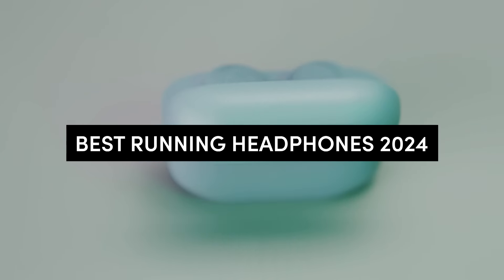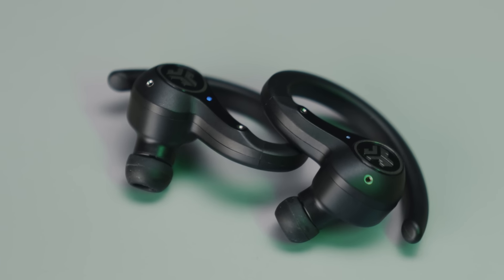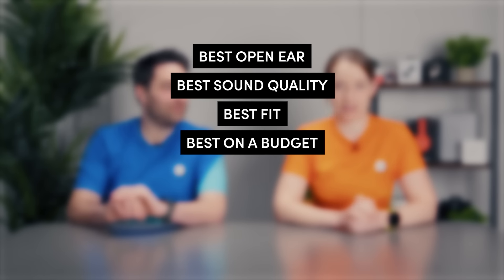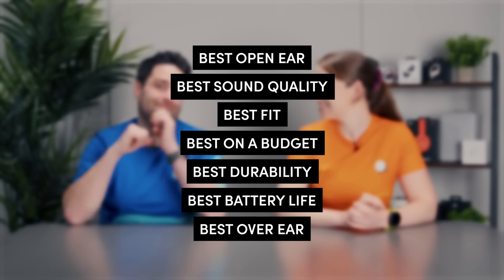20 headphones in seven categories: best running headphones 2024 — let's get into it. We've been testing over 40 different headphones to make this shortlist amongst the Running Channel team, plus we've also asked you what your favorites are. Coming up, the categories we have are: best open ear, best sound quality, best fit, best on a budget, best durability, best battery life, and best over the ear.